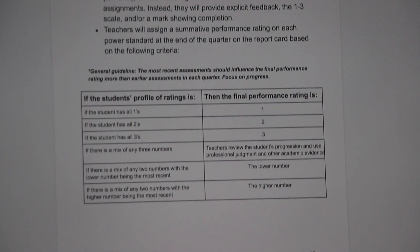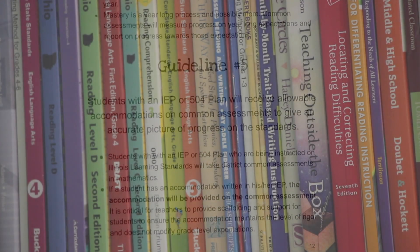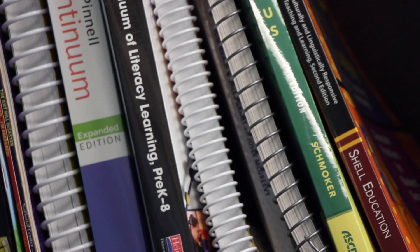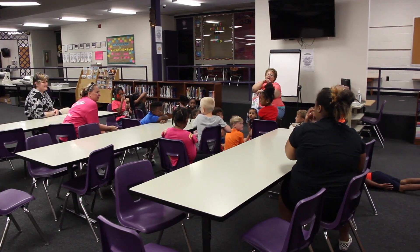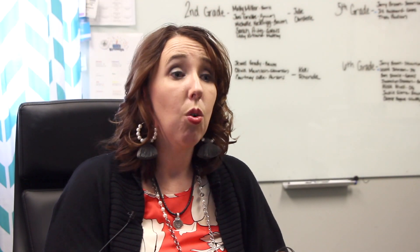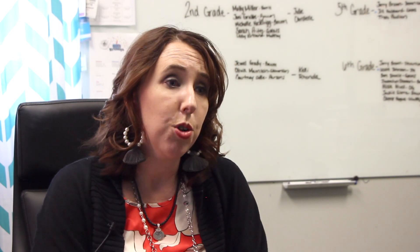We know that in order for DPS to become a destination district, we've got to do things differently. One of those things is looking at how we are grading students — how do we know our students are doing well or not, and what supports do we need to provide for them? For students, this will impact them in knowing exactly what areas specifically they need to work on in order to reach that level of mastery.